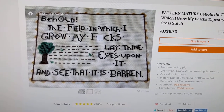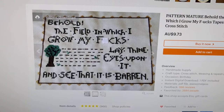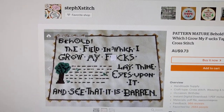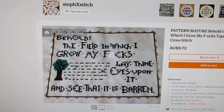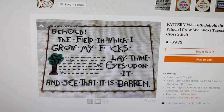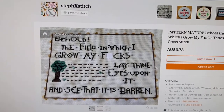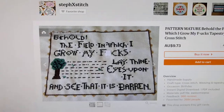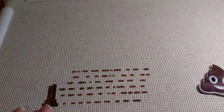Hey guys, this is Tash the StarCross Stitcher. Today is Monday, May the 29th, and my new start for today is this. It's called Behold the Field. I won't read it aloud to you because I'm pretty sure you can figure out what it says. This is from the Etsy shop Steph X Stitch. I just bought this this morning — I've been eyeing it for a long time and I've made a small start so far.